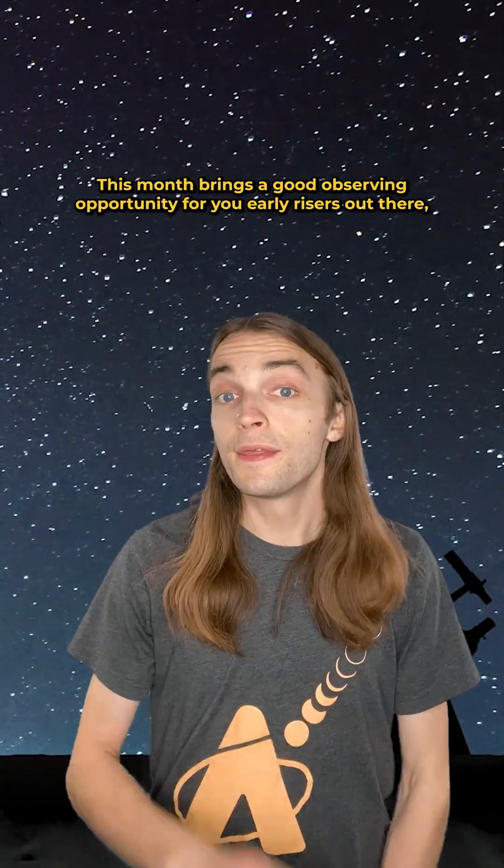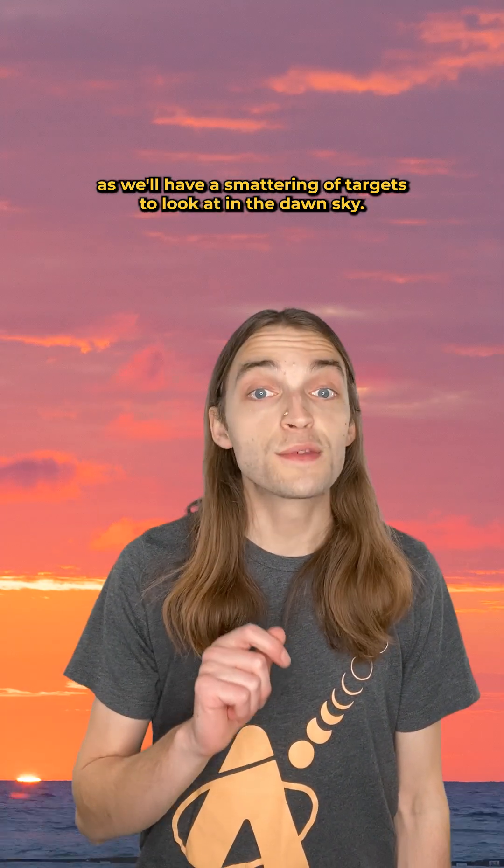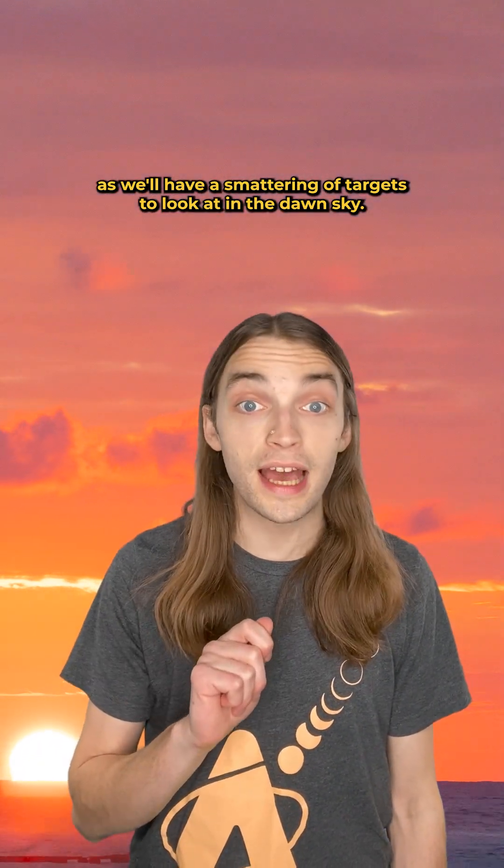Happy April, stargazers! Here is your guide to the sky this month. This month brings a good observing opportunity for you early risers out there, as we'll have a smattering of targets to look at in the dawn sky.